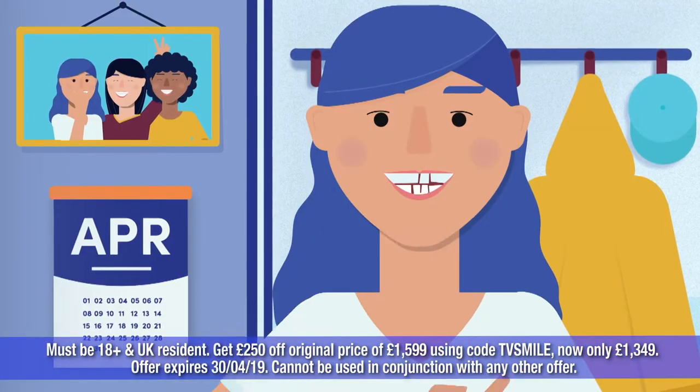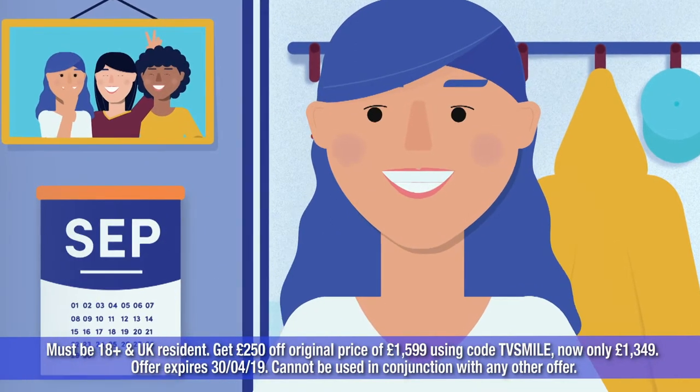Step 3: Your invisible braces will be delivered to you. In an average of 20 weeks, you can reveal your new smile.